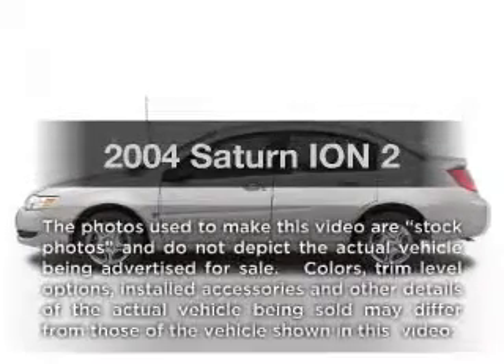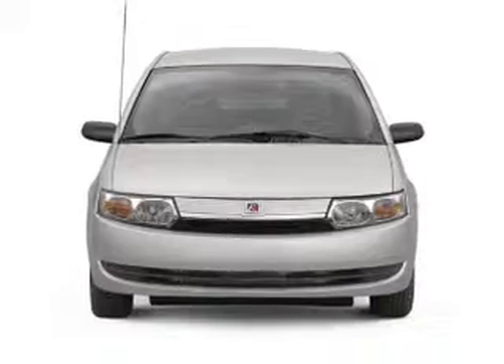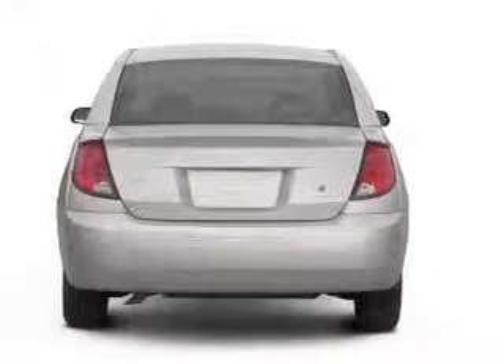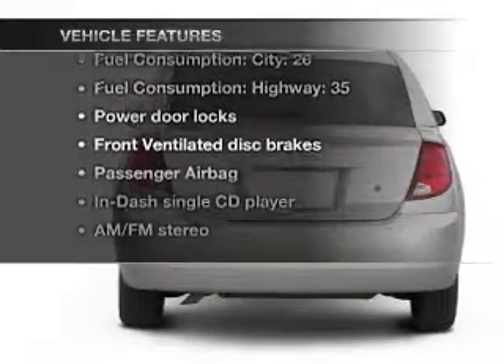Presenting the 2004 Saturn Ion — everything you need under one roof with this great vehicle. With an efficient four-cylinder engine that gives you more control with its manual transmission, plus enjoy these notable features that are included in this vehicle.